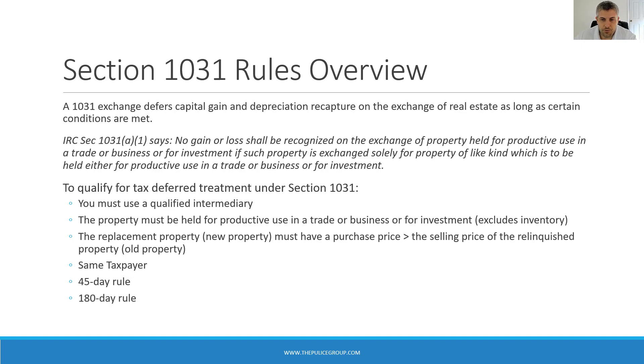To qualify for deferred tax treatment, you have to follow certain rules. First, a qualified intermediary must be used to handle all the paperwork and hold the sale proceeds during the exchange period. The investor can't receive or take control of any of the funds from the sale of their original property — the relinquished property. The funds must go to and remain with the qualified intermediary until the transaction is complete. This rule is crucial and it can ruin the whole deal if it's not properly followed.